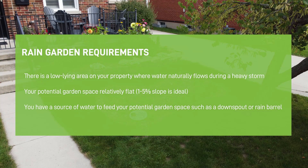There is a low-lying area on your property where water naturally flows during a heavy storm. Your potential garden space is relatively flat — a one to five percent slope is ideal. You have a source of water to feed your potential garden space, such as a downspout or rain barrel.